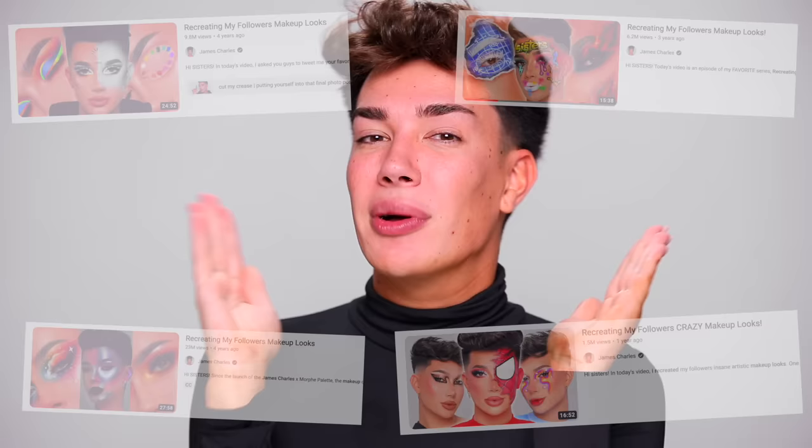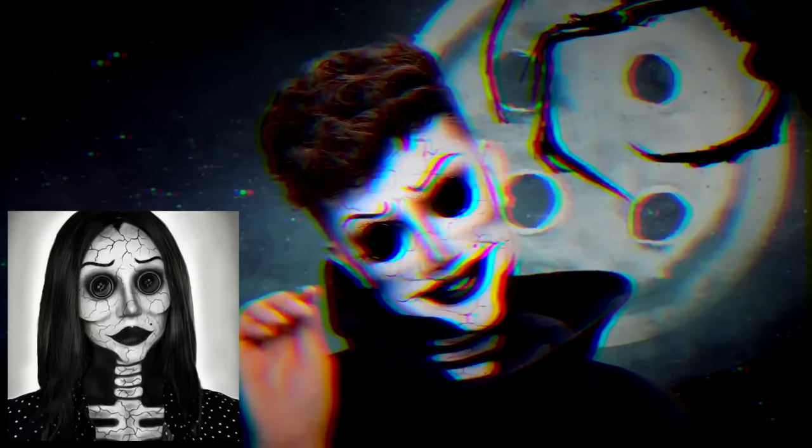We started a series many years ago on this channel where I recreate your guys' makeup looks and I love doing it. The past couple of years we've done a Halloween edition where I recreate your best Halloween makeup looks that you've tagged me in. This year it's extra special because my makeup line Painted has launched and we have some brand new products.